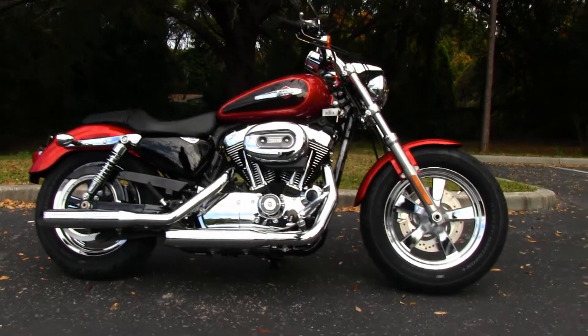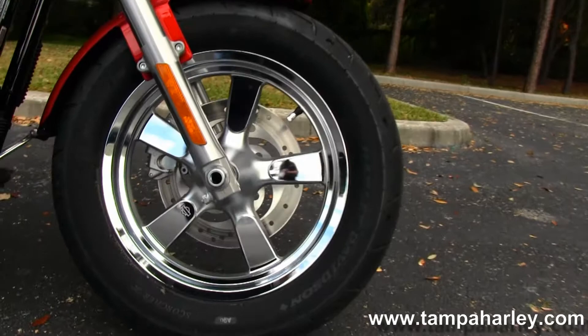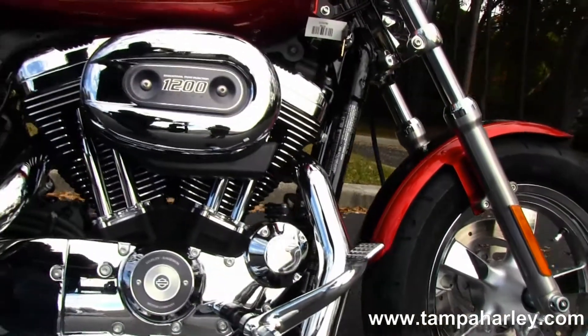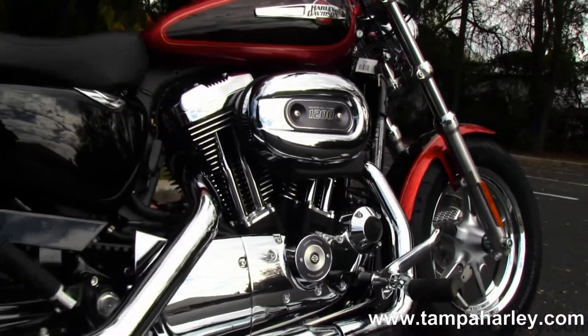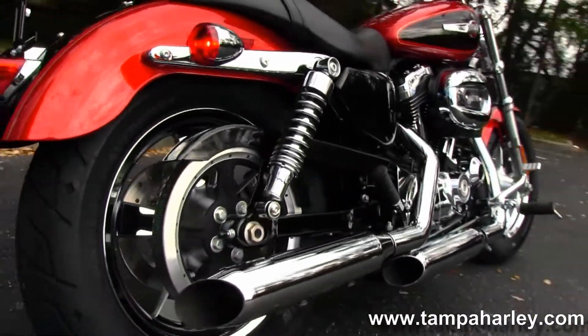The Custom starts out front with the five spoke cast aluminum rims. Moving back to the forward controls, we have the 1200cc V-twin engine with five speed transmission and chrome dual staggered exhaust.